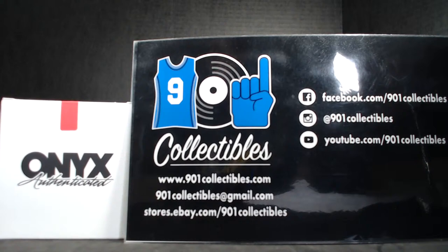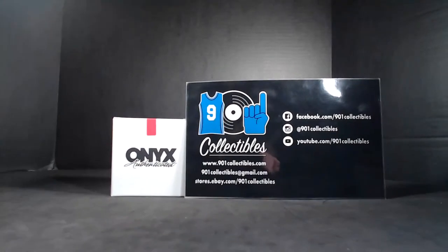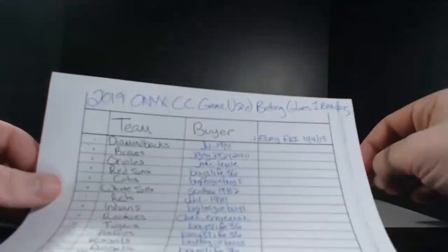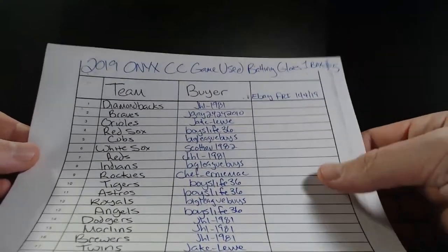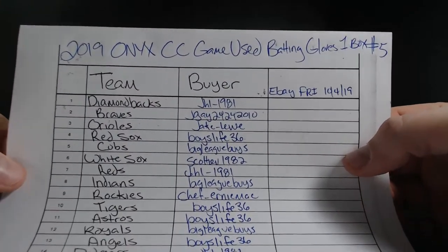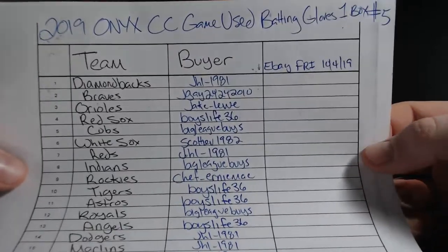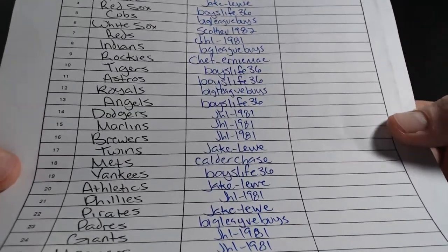Some signed on one glove, some on both gloves, some of them are inscribed 'game used.' They all come with a cool certificate. This is from eBay Friday. We'll have another one of these next week along with all the other baseball memorabilia.